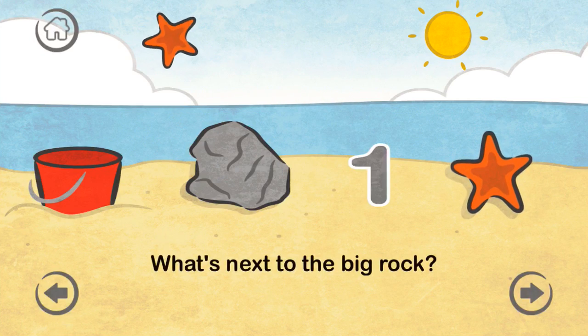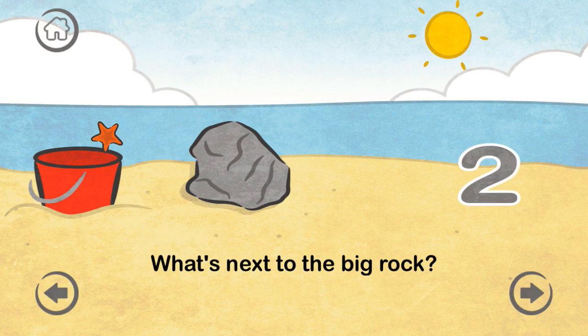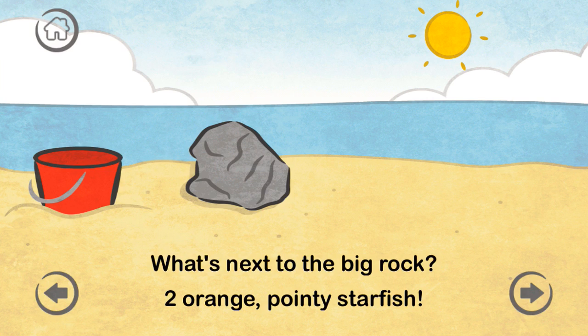What's next to the big rock? Two orange pointy starfish.